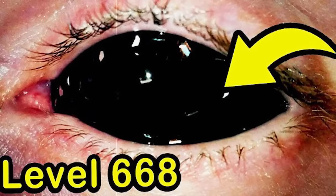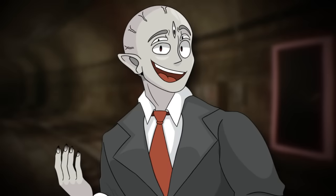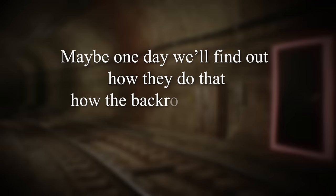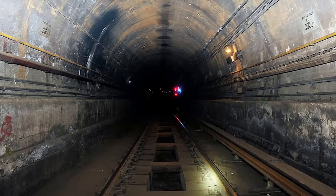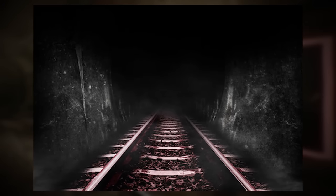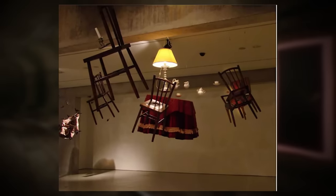On level 668, if you step off of the path, you'll lose your eyesight, and on this level, if you step off of the subway, you will lose your eyesight. I just think it's pretty interesting to see these kinds of parallels and similarities across the different backrooms levels. The air in the tunnel is also toxic, and it smells of decay and old metal and just reeks of rot. Almost everything around you is just wet and eerie when you're outside of the subway.